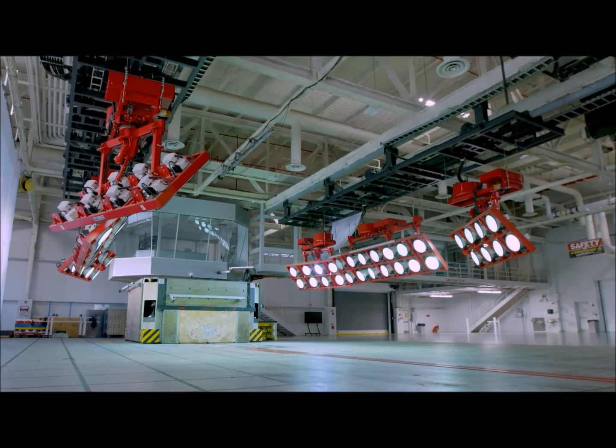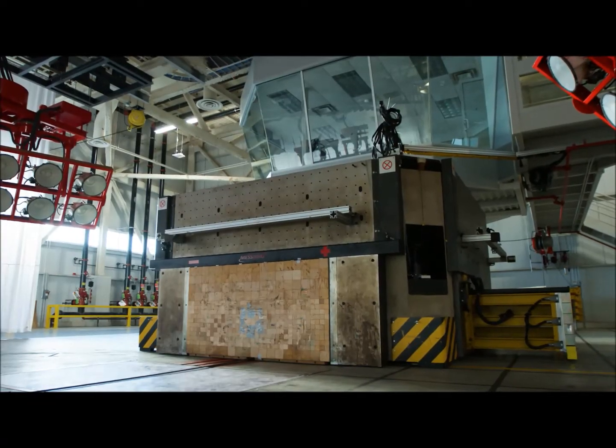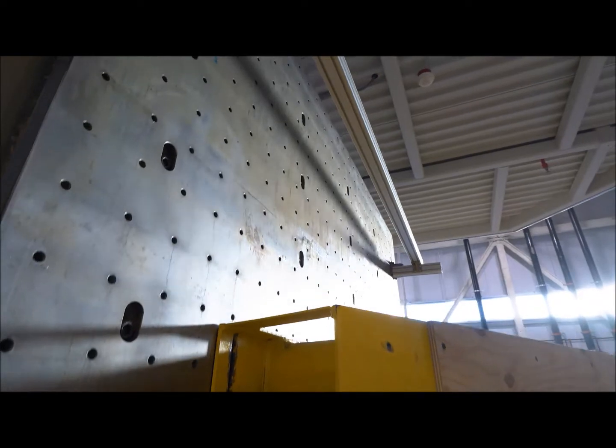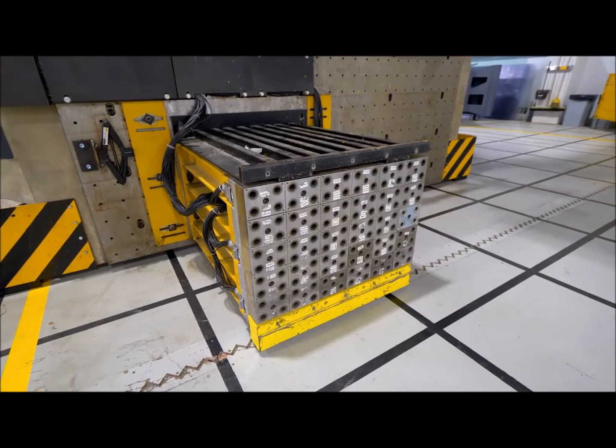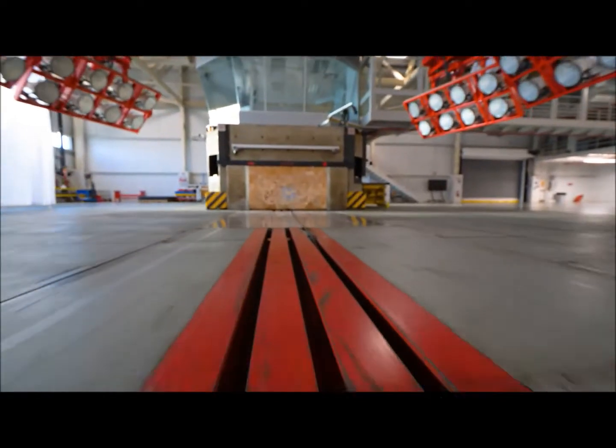What we're sitting on is a 90 metric ton concrete block that's our impact barrier, and it can rotate 360 degrees. It's very efficient — one day we can do a test, rotate 90 degrees, and do a different impact, a different barrier type test. Very state-of-the-art.